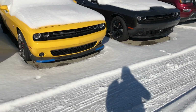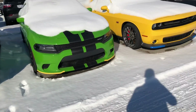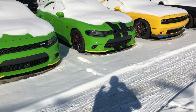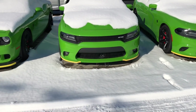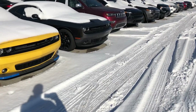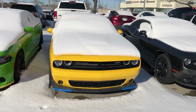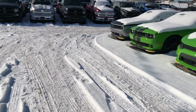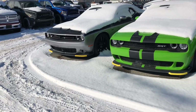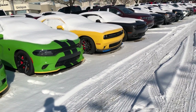Right here you have a bunch of different kinds of Challengers and Chargers — from SRTs and TAs to SXTs. I've got plenty in stock; this is just a small portion of what I have. They are covered in snow as you can see — it is cold and windy outside here in Canada. I know in a lot of places in the US, whether it's Minnesota or anywhere north, even New York and New Jersey, you're feeling the same cold weather.